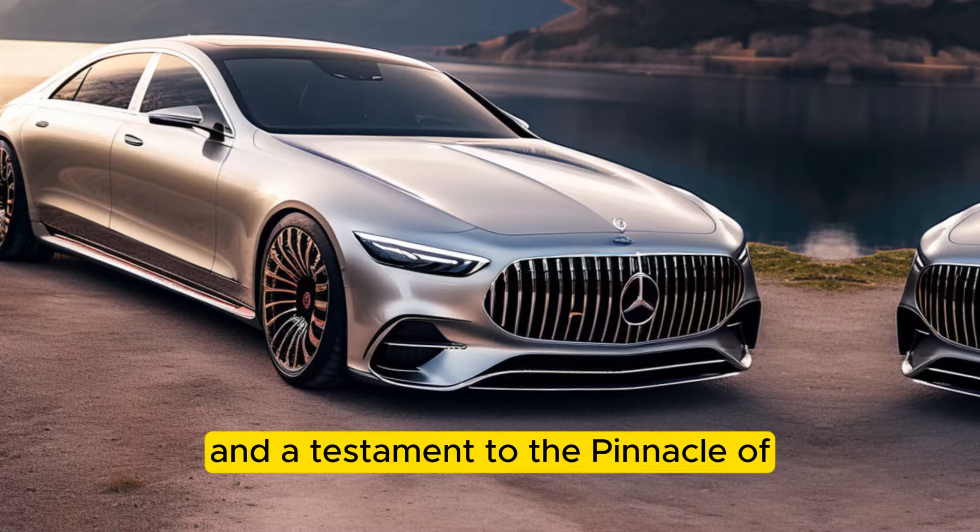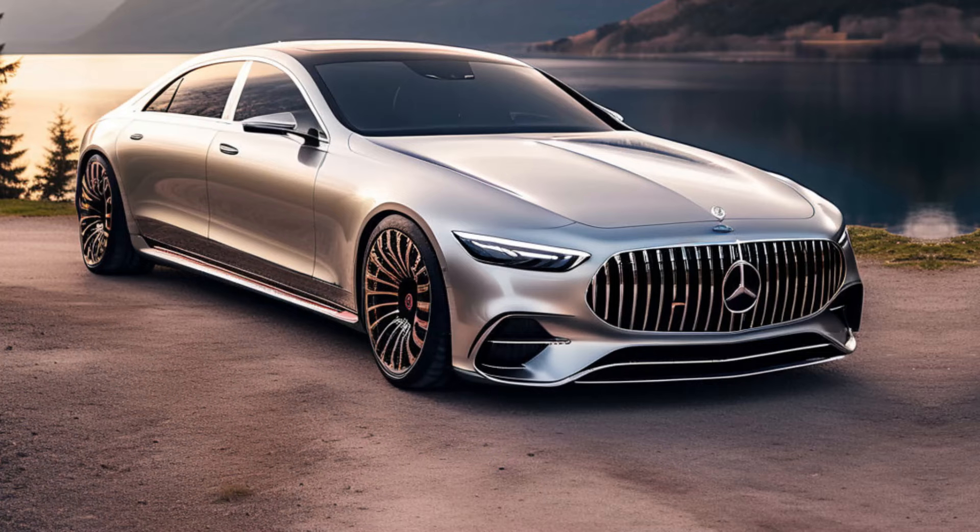What do you think of the Haute Voiture? Would you drop everything to own this limited edition masterpiece? Let us know in the comments below, and don't forget to like and subscribe for more amazing car content.